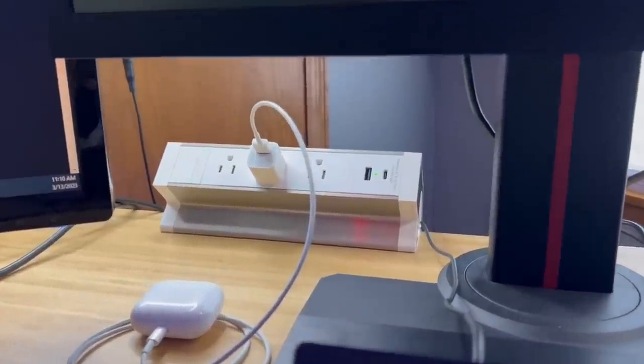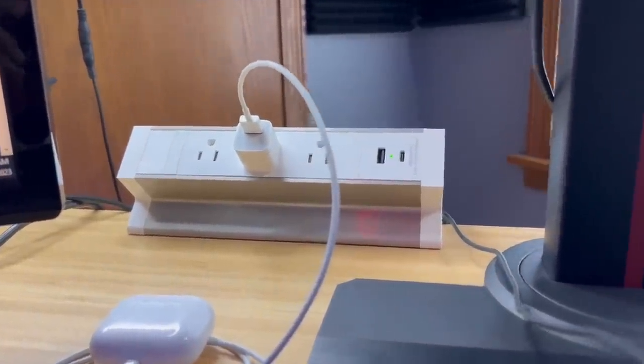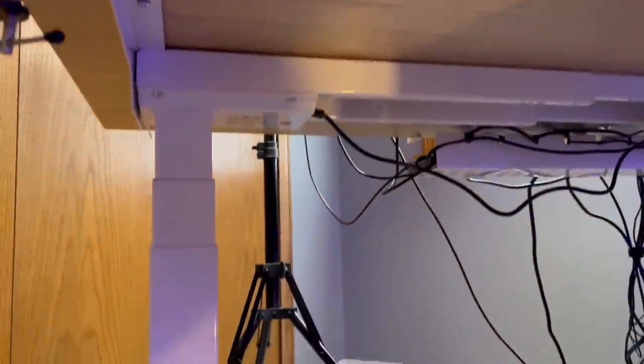First, a clamp power strip — easy access to all the charging ports you need. Next, under the desk, you can see there are many options for cable management. I added this white cable management tray to hold all these crazy wires. I better not see one comment below about this cable management.